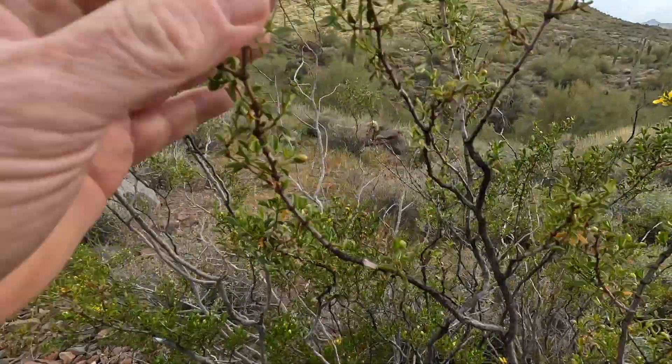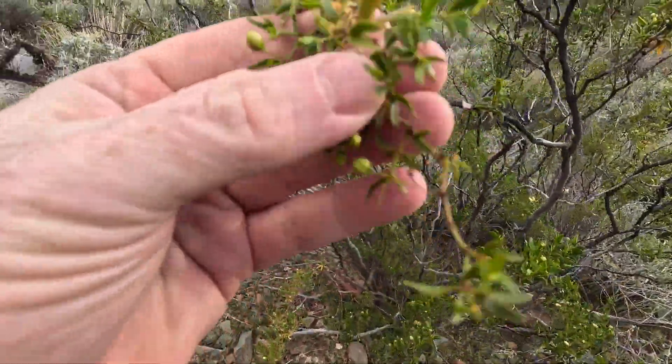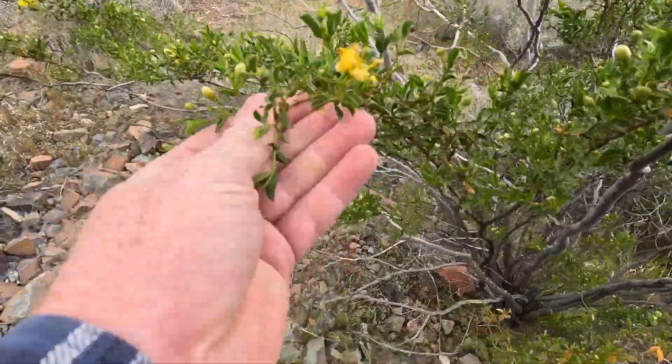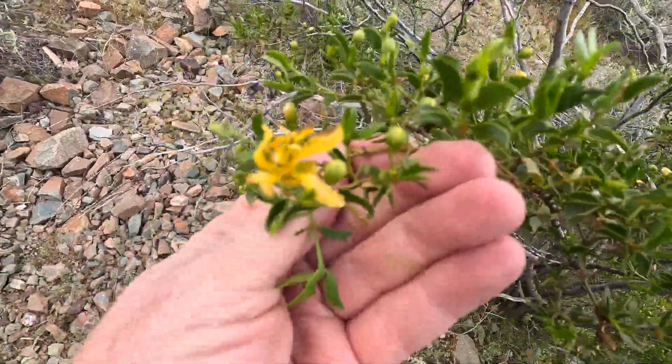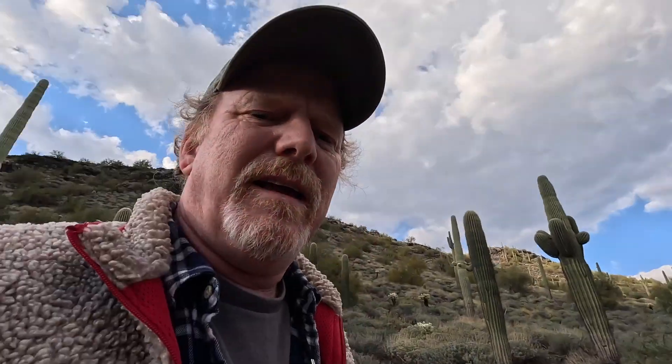This right here, which is starting to bloom, is called the creosote bush or greasewood. It's starting to flower right here. And it has a very distinctive smell to it — it's actually the smell that when you think of rain here in Arizona, that's the smell.